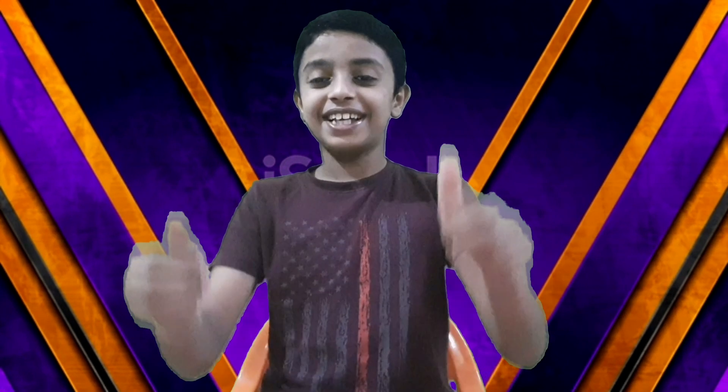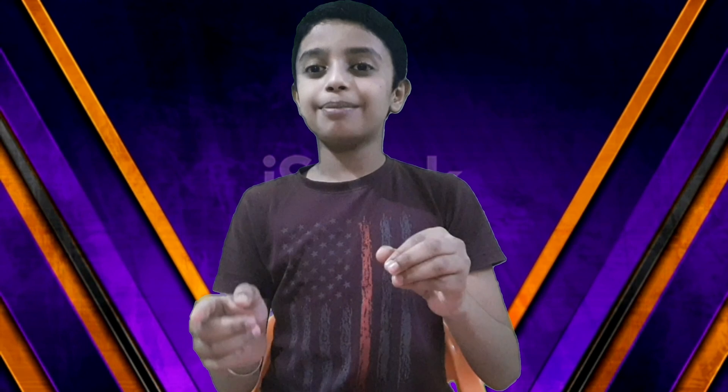Hi guys! Welcome to GFIC videos. Today I am going to show you a small scientific trick using matchsticks.